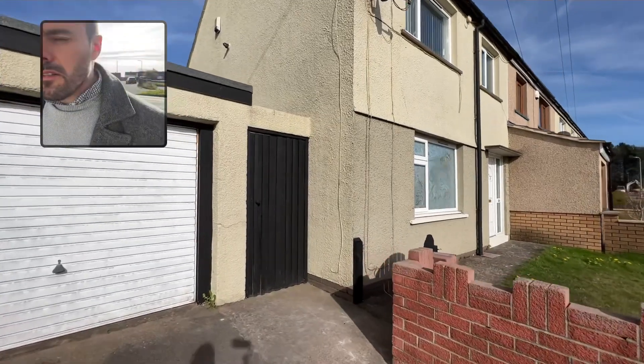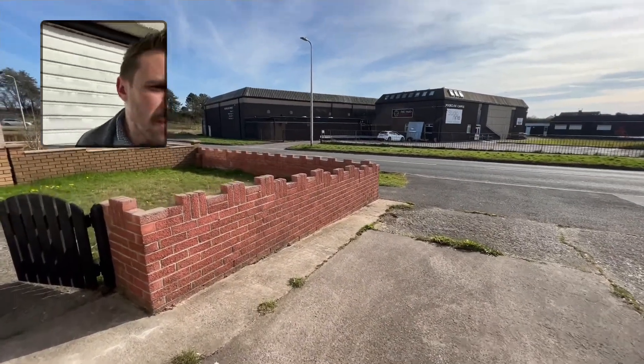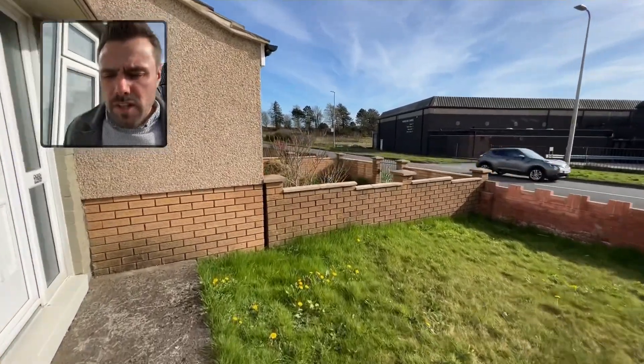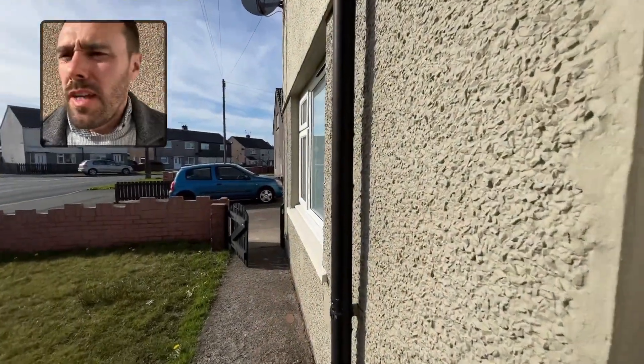You've got off-street parking and a garage, which is quite handy. You could obviously extend the drive onto the front lawn if you wanted a bigger drive, but you could get one car, maybe two cars, on there as it is.